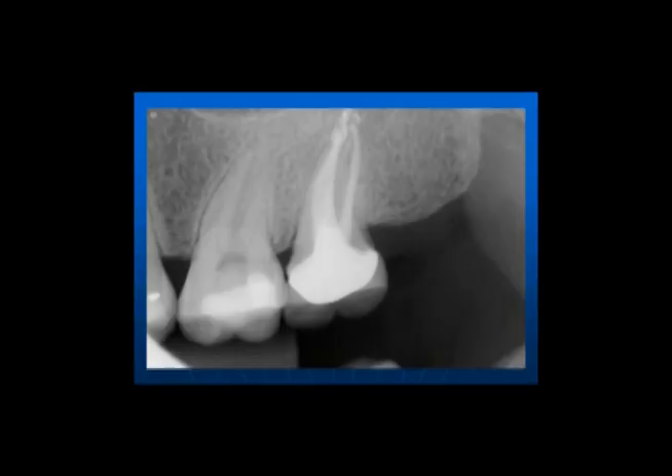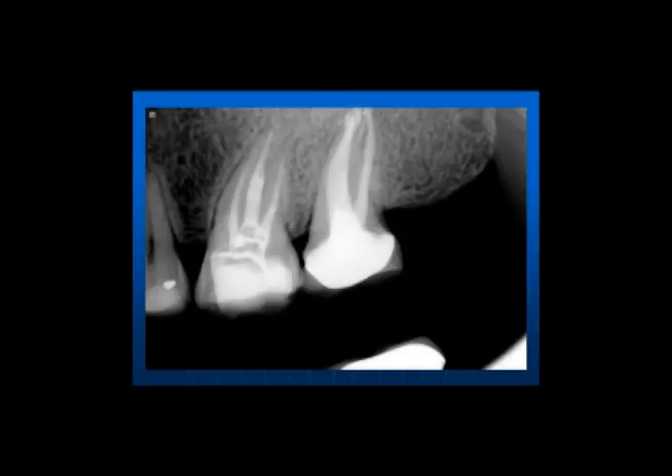So we went ahead and did number 14's root canal, and the patient did wonderful. Here's the pre x-ray, and here's the final x-ray.